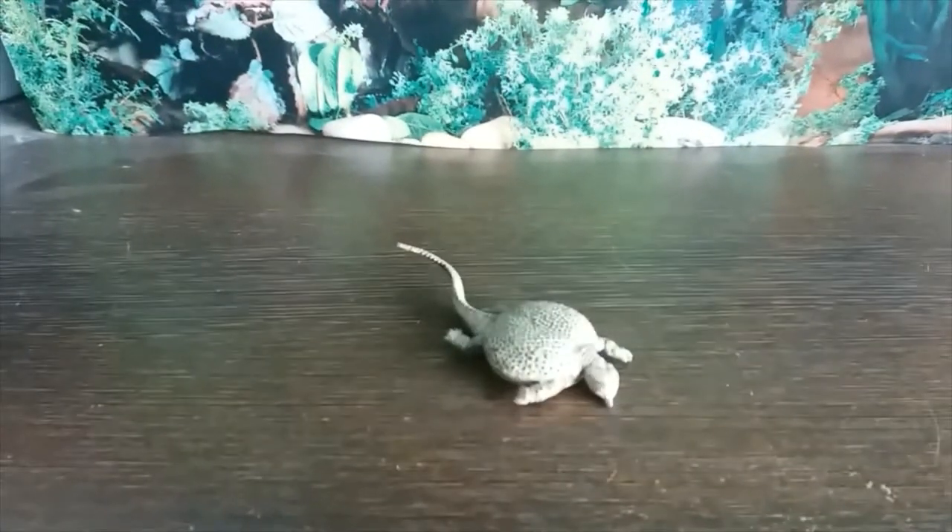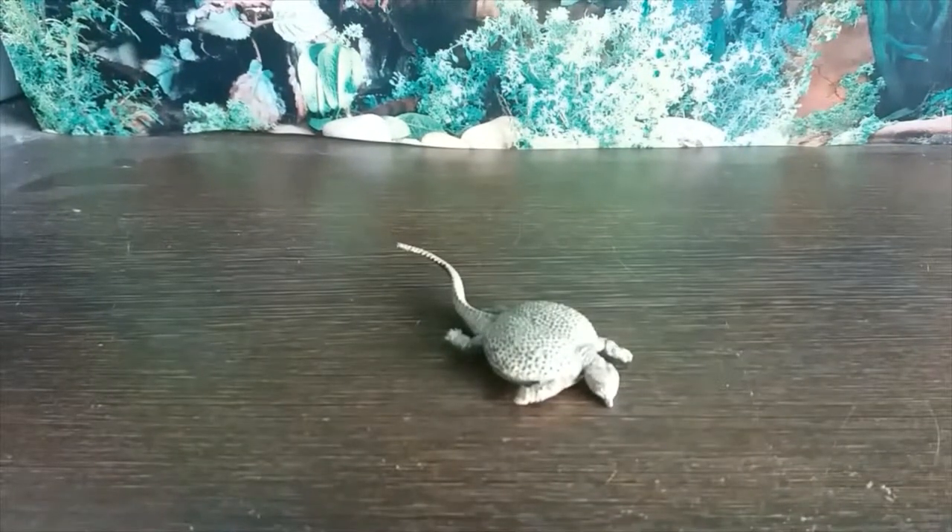Hey guys, it's Hodgepodge here and today we are going to be doing a review of the PNSO mini Glyphoderma. Glyphoderma means 'sculpture skin' and it was a placodont in the family Placochelidae. It was only 87cm long and it lived in the middle Triassic of what is now China.